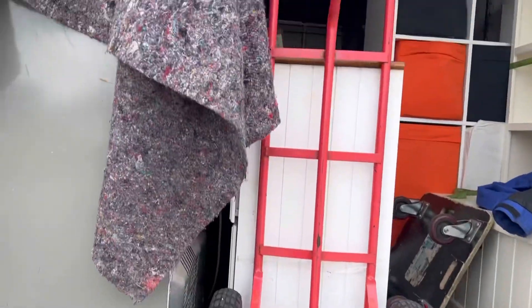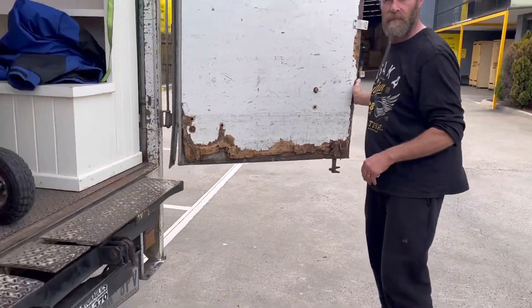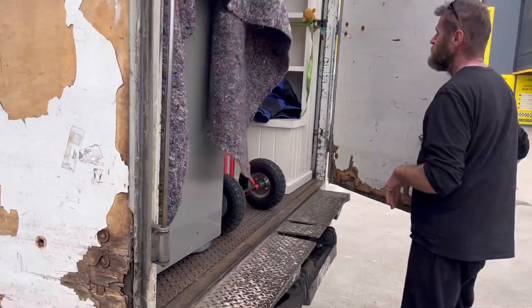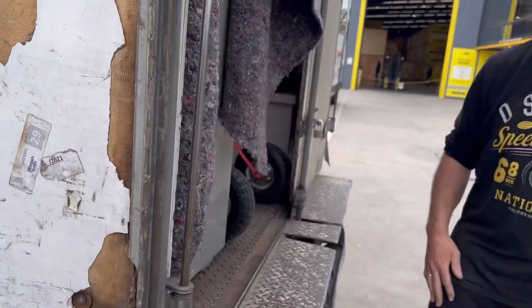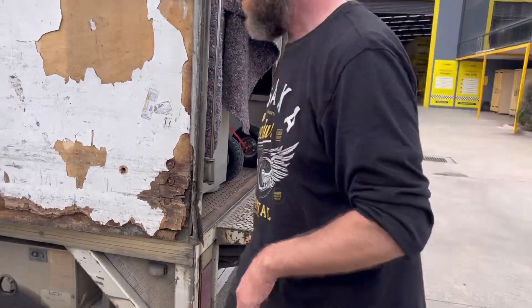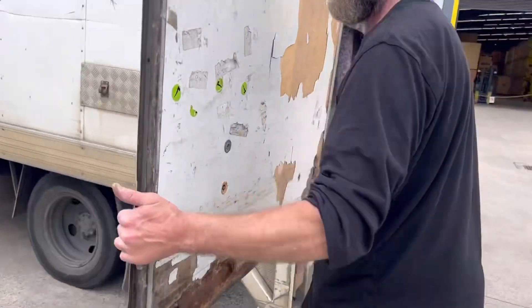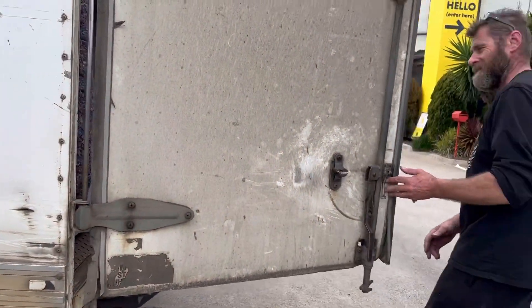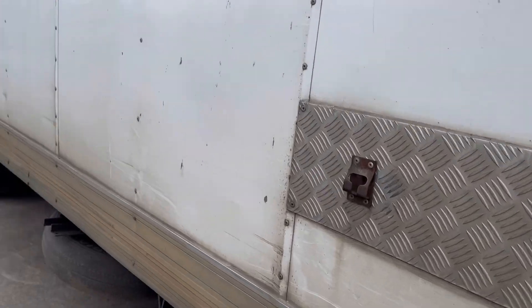It's all packed up and ready to go. John's locking up the truck and we'll get home, go through it, and show you exactly what we found. If you're liking what you see, please press the like button and share it if you think anyone else might enjoy it. Thanks for watching!